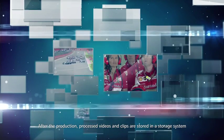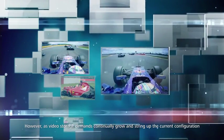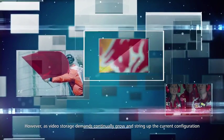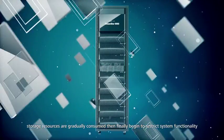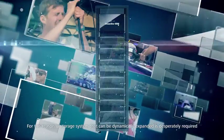After production, processed videos and clips are stored in a storage system. However, as video storage demands continually grow and strain the current configuration, storage resources are gradually consumed and finally begin to restrict system functionality. For this reason, a storage system that can be dynamically expanded is desperately required.